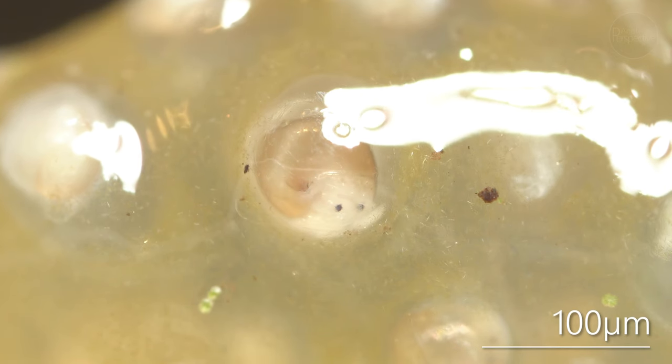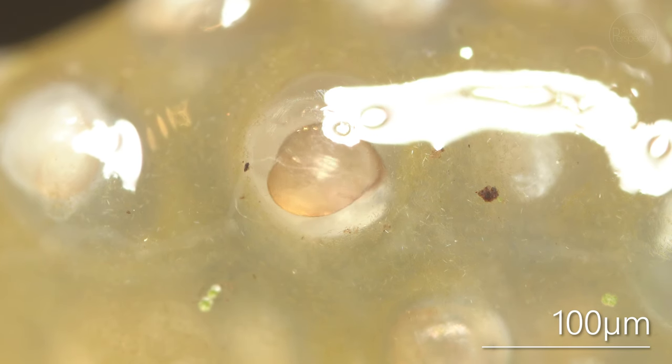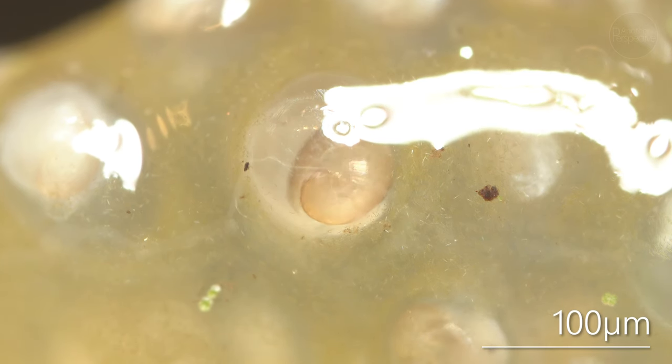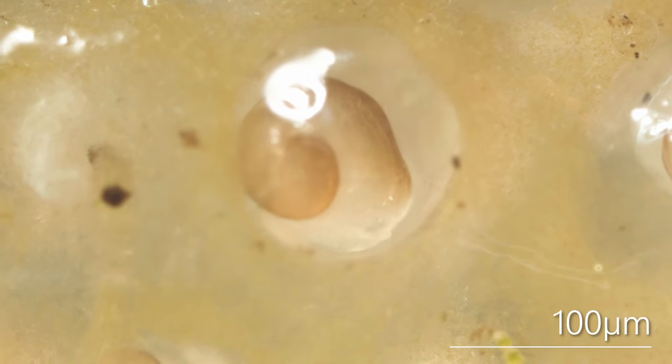I really liked how the embryos started to crawl around in their tiny eggs. I have added a scale for better understanding of how tiny those creatures actually are, and to show what is going on inside the embryos and how their organs develop.